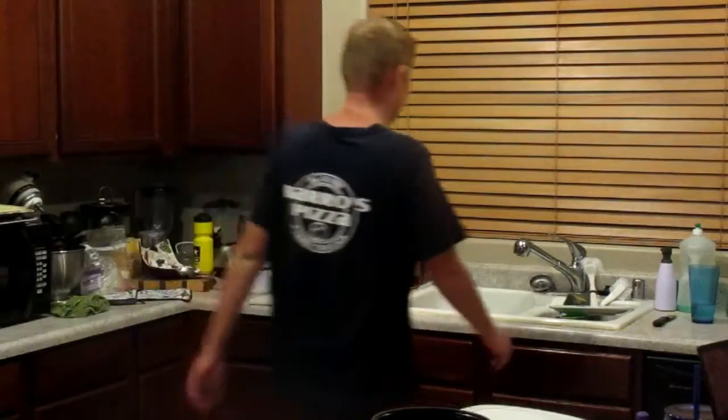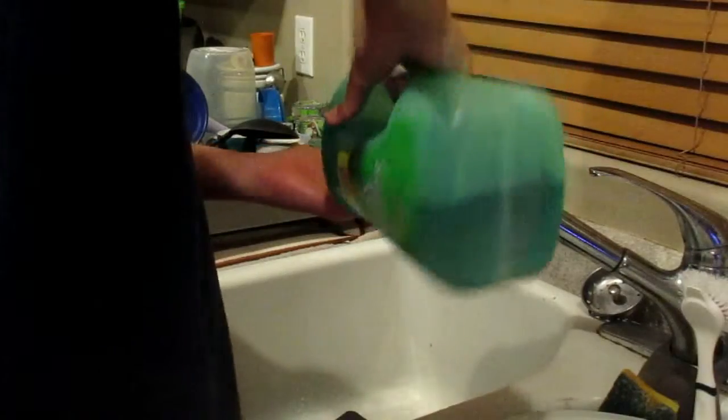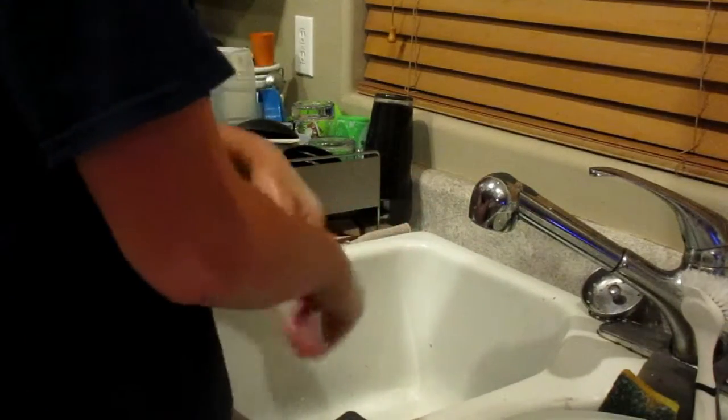So first, when I usually get home from work, I go straight to the kitchen sink and I wash my hands, because my hands get really dirty at work. So you got to keep your hands clean. When I get home from work, I usually wash my hands first.